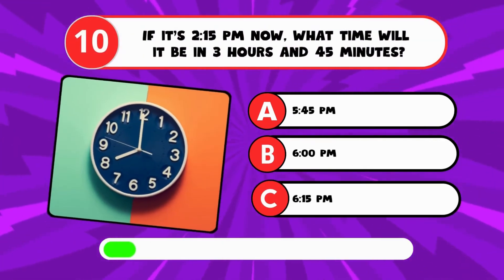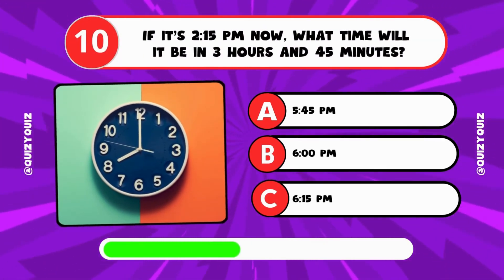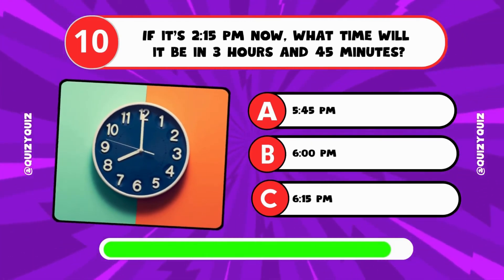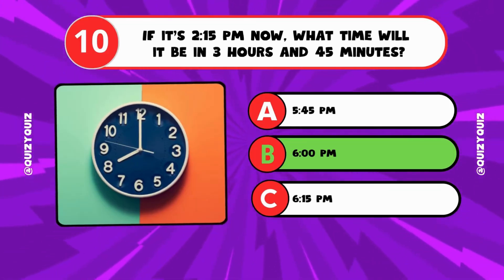If it's 2:15 p.m. now, what time will it be in 3 hours and 45 minutes? It's B, 6 p.m.